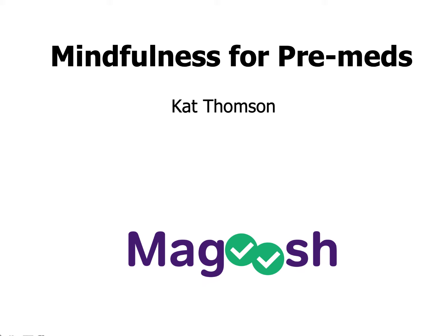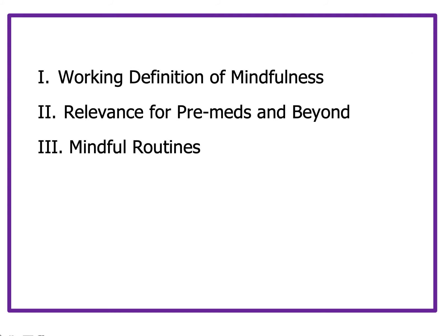Mindfulness for pre-meds. I'm excited to record this lesson because you students have been asking for it and for a variety of resources to manage anxiety for quite a while. In this first lesson on mindfulness, I'll be offering a working definition of mindfulness, discussing the relevance of mindfulness to pre-meds and beyond into med school, into your career, and then suggesting some mindful routines you can incorporate that take anywhere from 3 to 20 seconds.